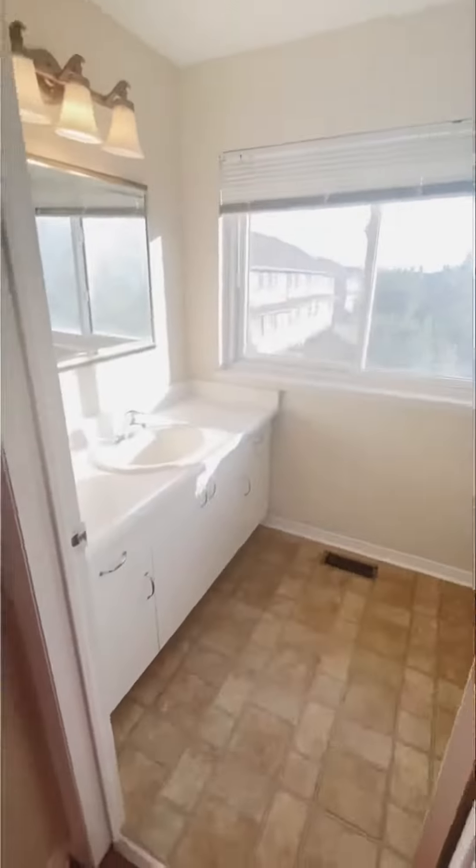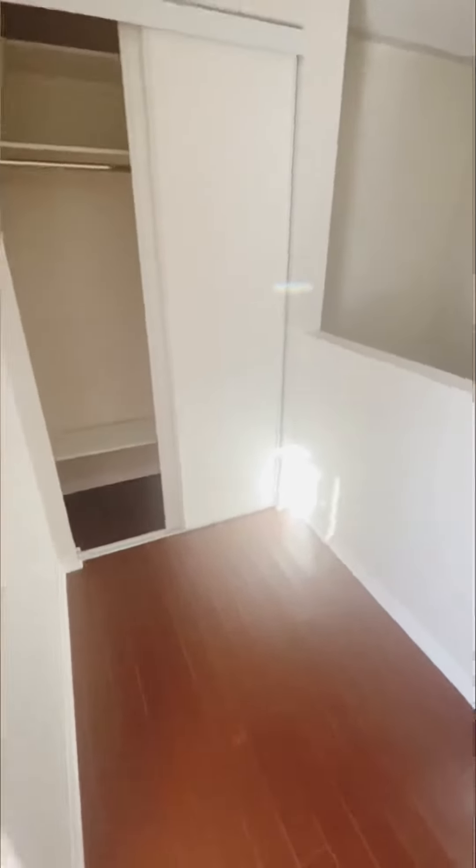The ensuite also includes a toilet, of course. There is also a nice computer desk area. Now let's head back to the main floor and go down to the basement.